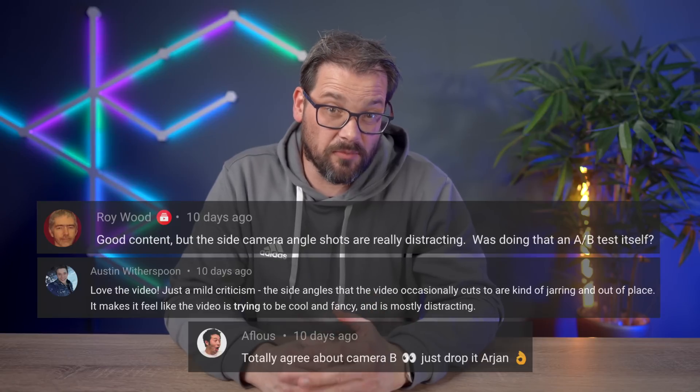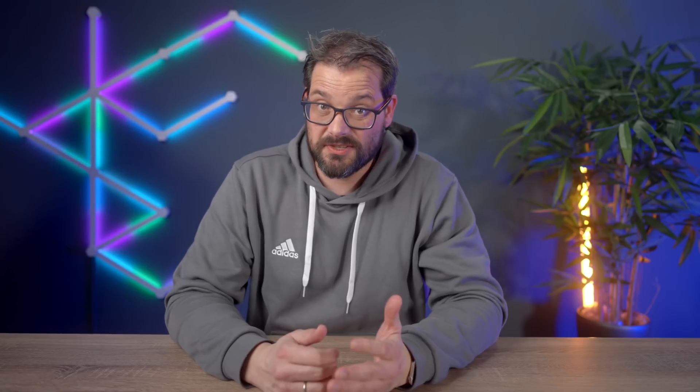Some of you complained about the second camera angle I used in some of my recent videos. I'm not ready to give up yet — I want my second camera angle! One hour later...